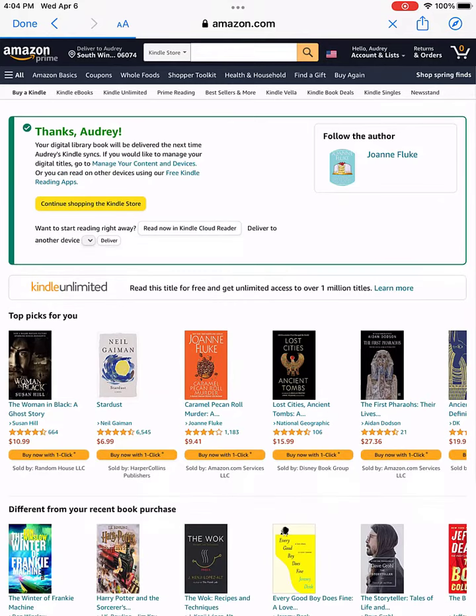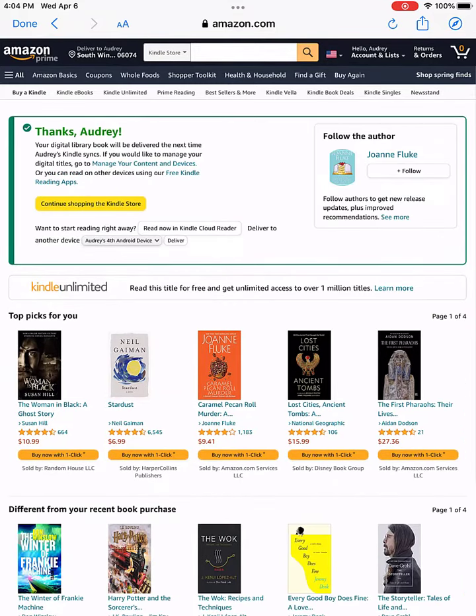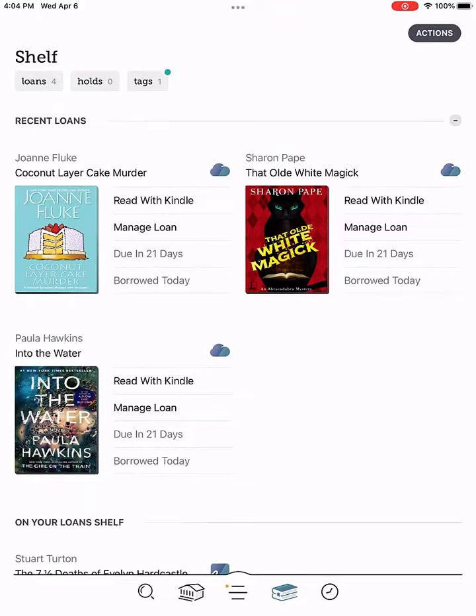You do not need a Kindle to read a Libby book. You can read it through the Libby app itself.